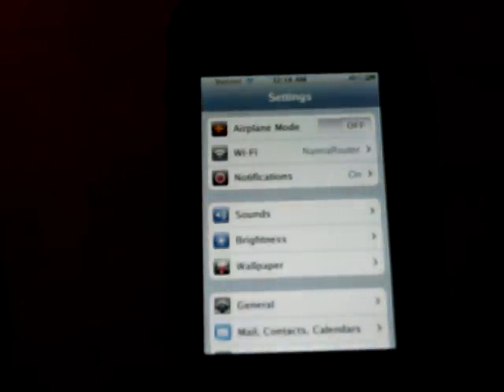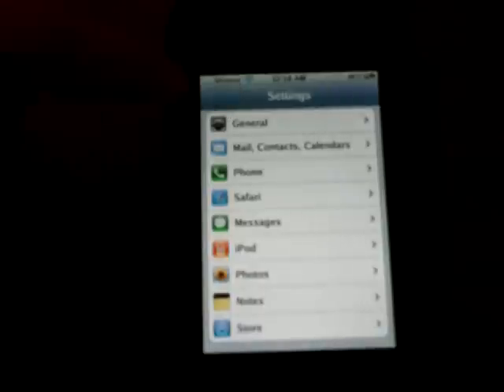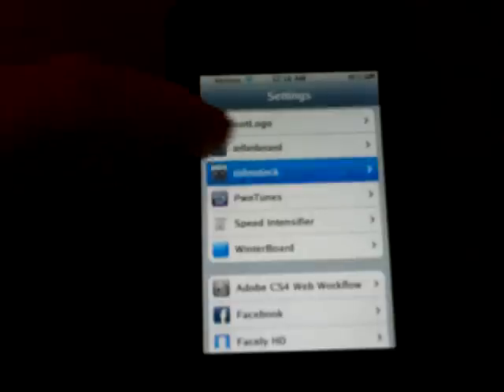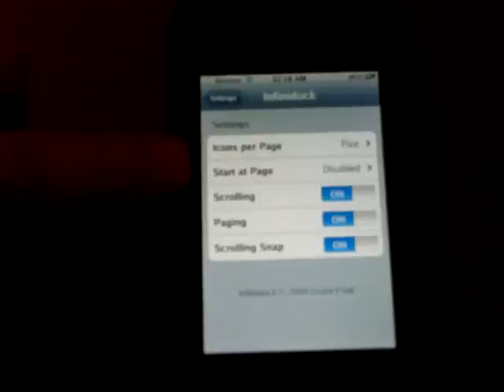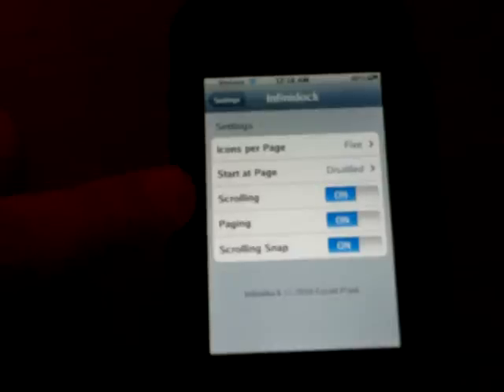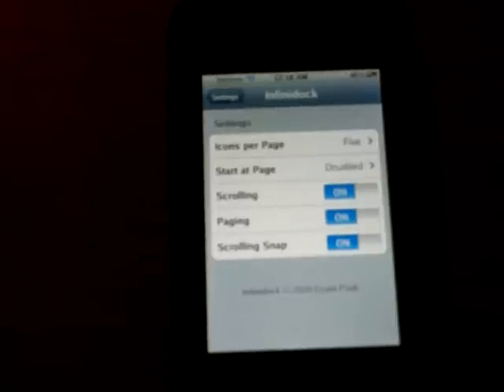They are under the settings options — I will put all the information you need in the description to find them. On the InfiniDoc, as you can see, it has got a list of settings here. You can set it to where you can scroll from each page, or it returns to the first page every time, or you can turn that off and leave it on whichever page it was last on when you turn your phone back on.